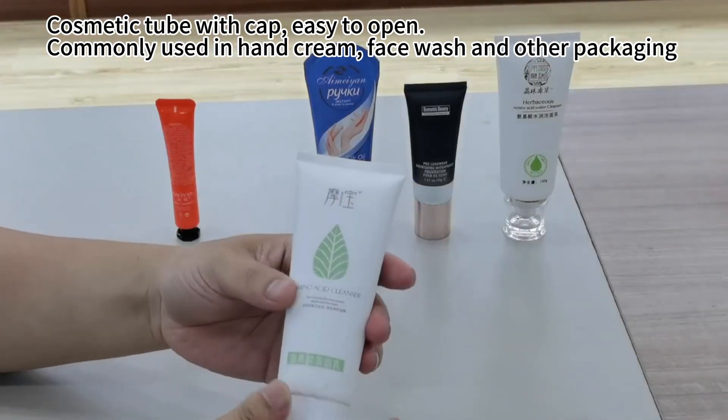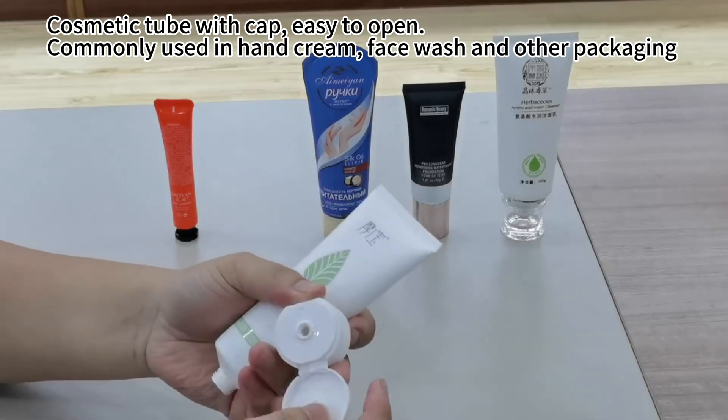Cosmetic tube with caps — easy to open, commonly used in hand cream, face wash, and other packaging.